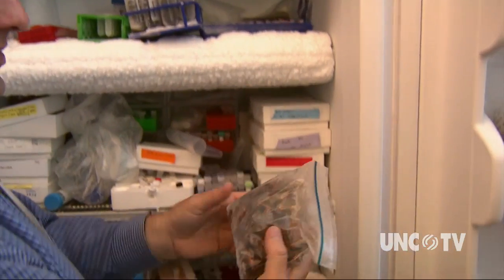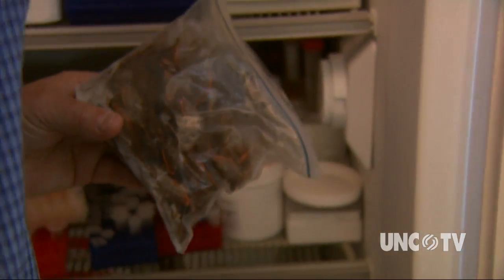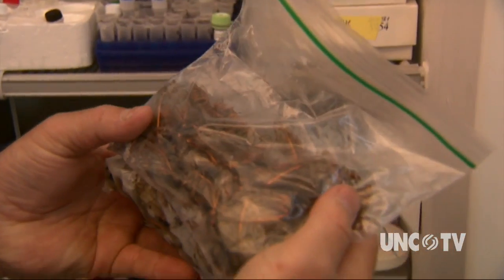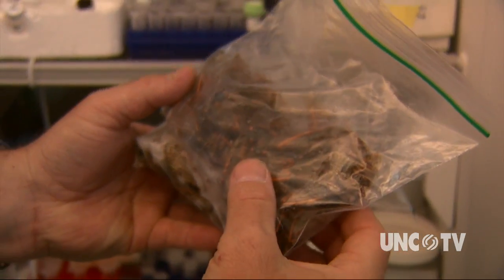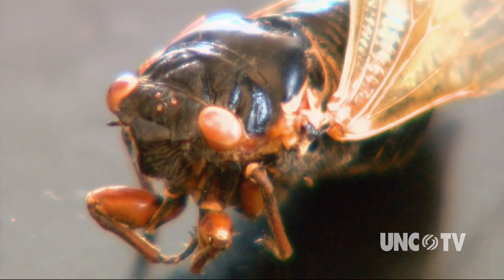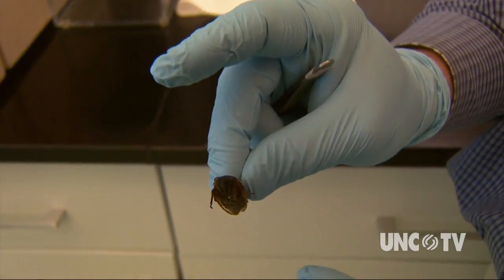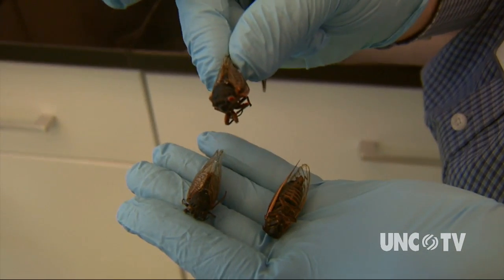Understanding the design, the mechanics, and the makeup of cicada wings could lead to scientific breakthroughs in the creation of medical instruments and in the fight against dangerous pathogens. And it all starts with a little bug. If you had a big, juicy cicada — they could easily do it. It's really wild, isn't it? And it also makes you think how much more is out there.